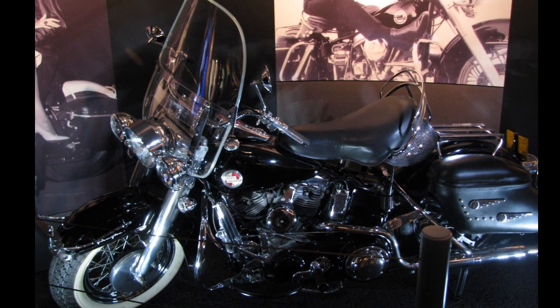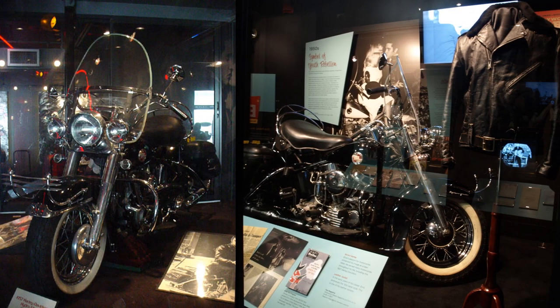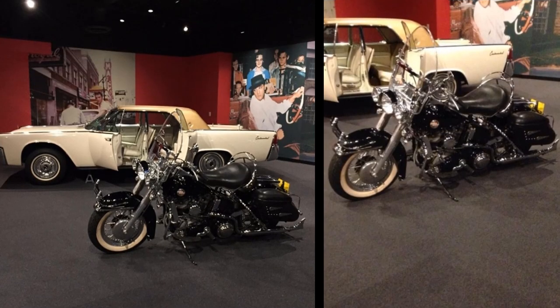SuperCycle sold the bike for $7,500 to the client, who years later sold it to Graceland. After Elvis Presley Enterprises purchased it, the 1957 Harley-Davidson was displayed at Graceland for many years. In the late 1990s they moved it to a setup at the Heartbreak Hotel in Memphis, where it sat until 2015. On April 23, 2015, the Harley-Davidson was featured in a display at the new Elvis exhibit at the Westgate Hotel in Las Vegas, Nevada.